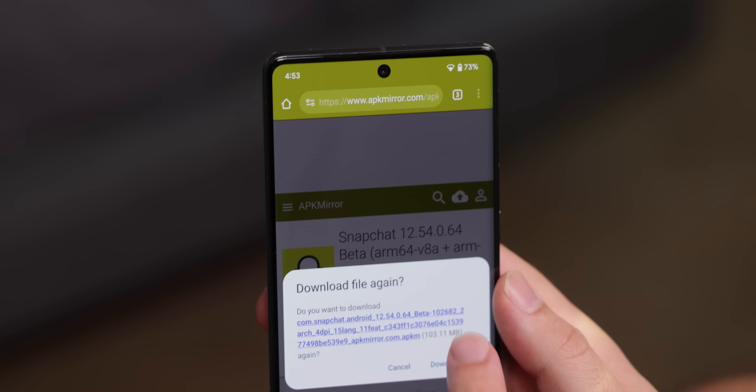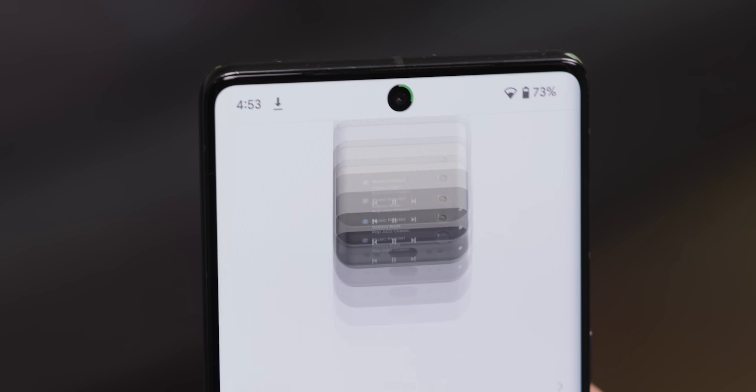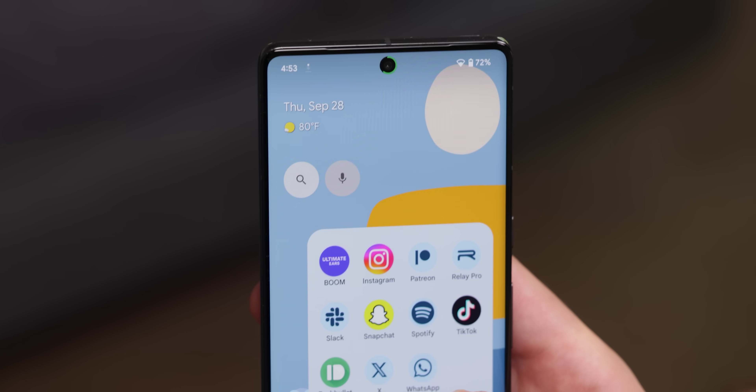Check this out. Whenever I download anything, I can see the progress right around my camera hole punch. It's seamless, doesn't get in the way, and shows up no matter what screen I'm on.